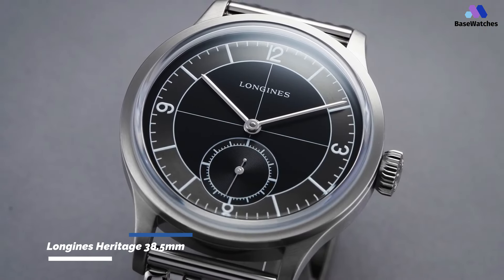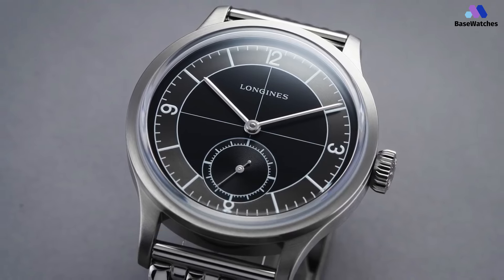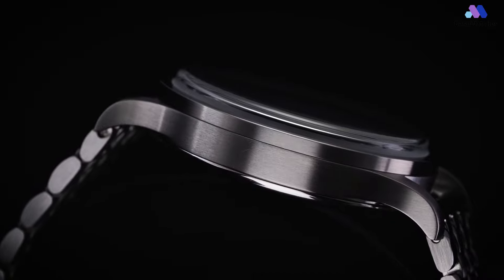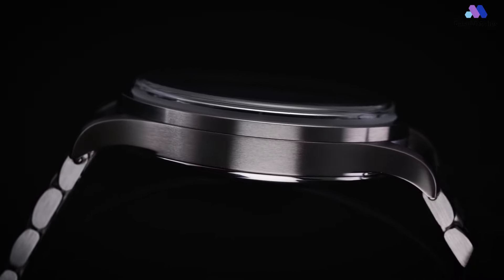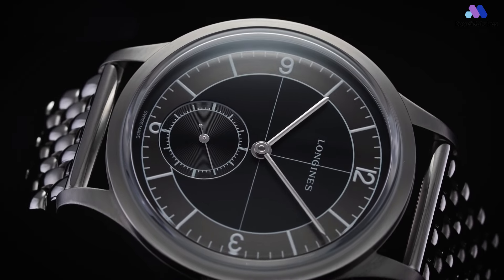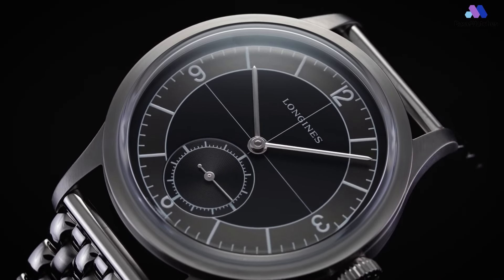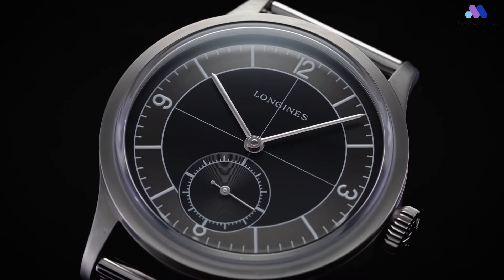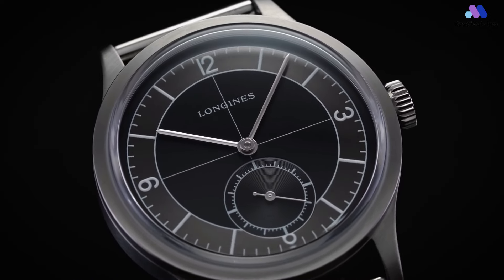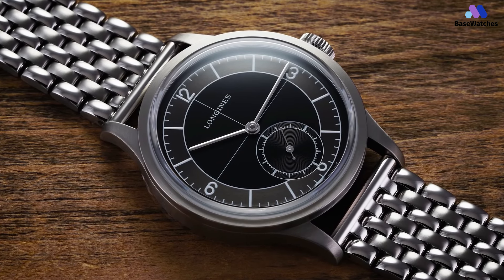The Longines Heritage Classic Sector Dial 38.5mm has a 60-second subdial in lieu of a second hand. Its gray dial is divided into quarters by a black crosshair, with steel blue hour and minute hands that meet in the center. Around the outside is a black painted index on a silver ring with Arabic numerals at 3, 6, 9, and 12 o'clock. The beauty of these modern vintage-inspired watches is about contemporary technical solutions and the pleasure of having a retro-designed watch without the hassle of a vintage movement, and Longines is good at it.